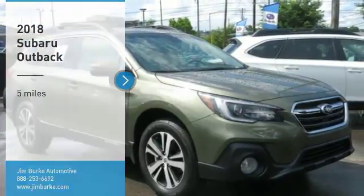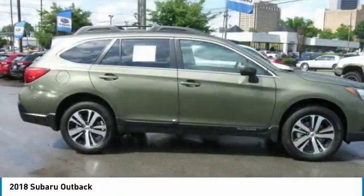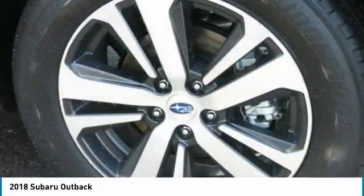Come test drive the 2018 Outback. Take the go anywhere capability of all wheel drive and plenty of room for cargo and companions and you've got the Subaru Outback. Let the adventure begin.